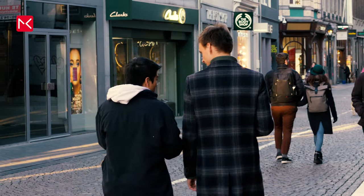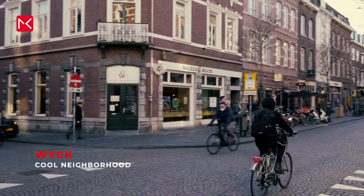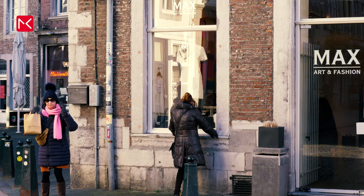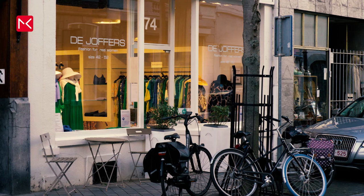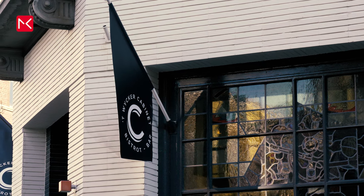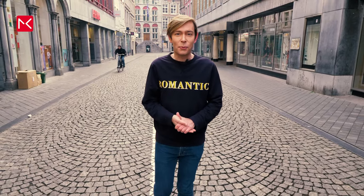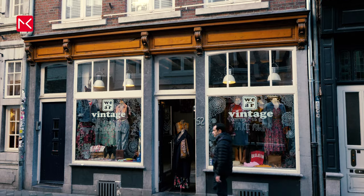A district with its own character is De Wijk, with contemporary and exclusive shops, restaurants, and authentic specialty shops that have been here for years. And don't forget the monument at Waterpoortje.